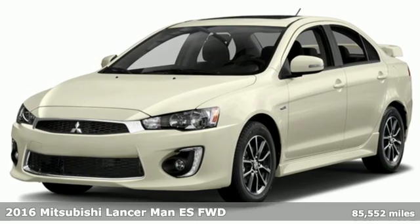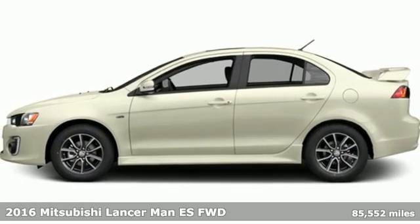Here's a 2016 Mitsubishi Lancer. Mitsubishi — pursue your passion.